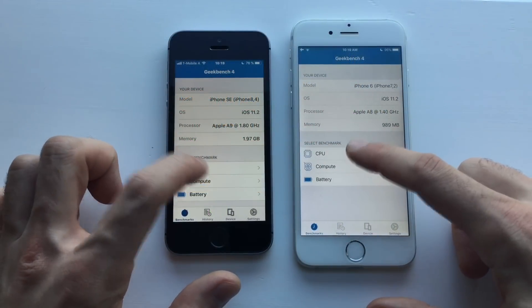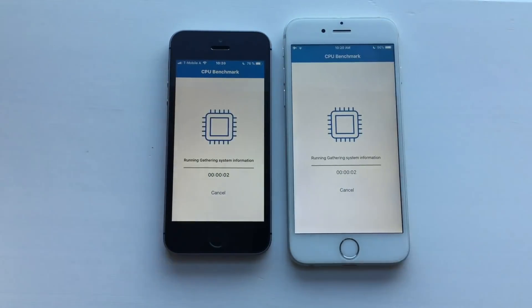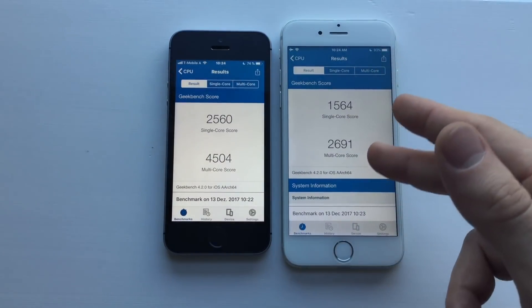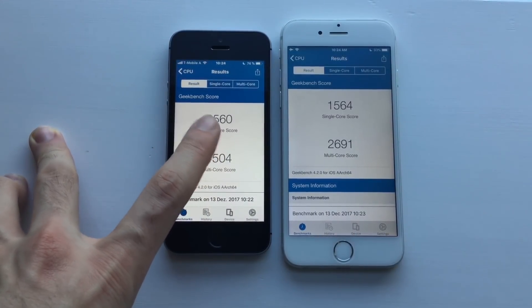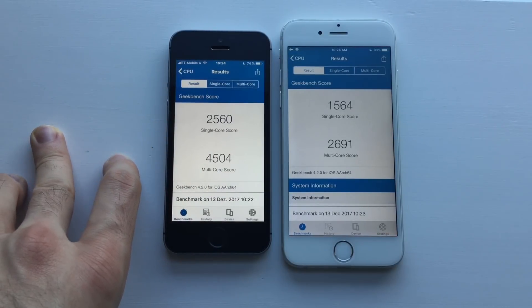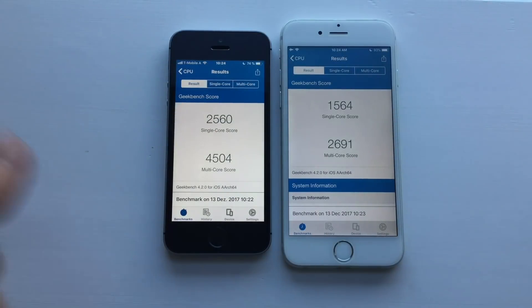First up, I'm going to test the CPU — run a benchmark on both. The iPhone 6 finally finished the test; it took about 45 seconds more than the iPhone SE. Single-core score is about 1000 more on the SE; multi-core score is roughly double — about 600 less than double. So definitely a difference between the A8 and A9 chip here.